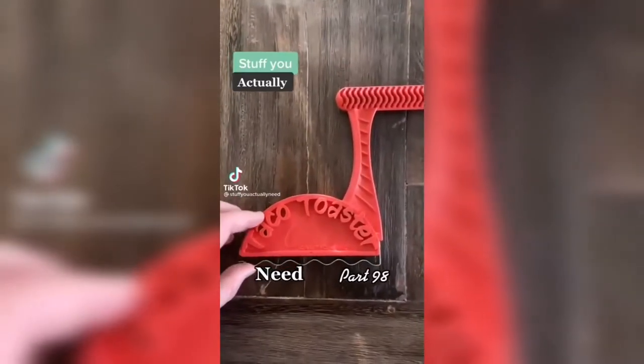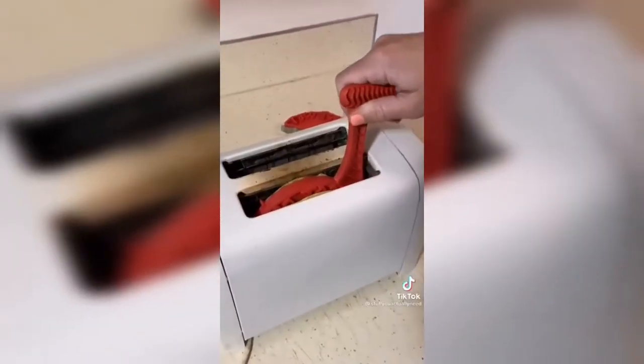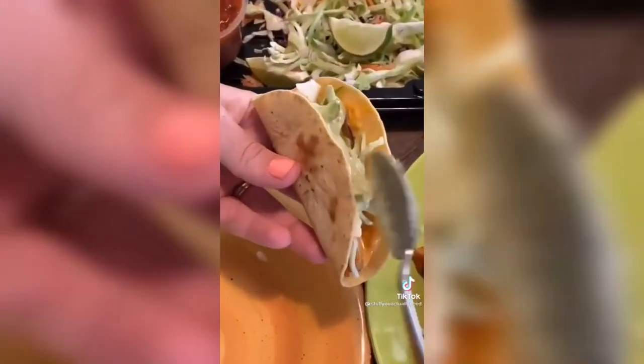Stuff you actually need. This is my taco toaster that I found on Amazon. All you have to do is stick your tortilla in the slot and drop it down in your toaster. You get to choose how crispy it gets or you can just warm it up. I personally like it a little crispy, but either way it helps make the most amazing tacos.